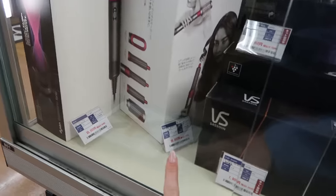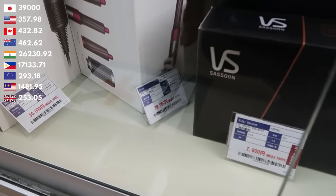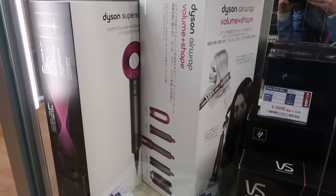They have Dyson Air Wraps here — this one is a little less than $390. I was not expecting to see those here. The Dyson was not the complete set, just the volume one. But we're going downstairs now to look at the clothes and bags.